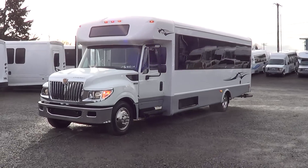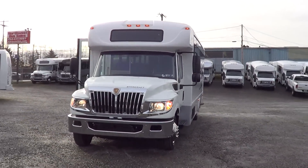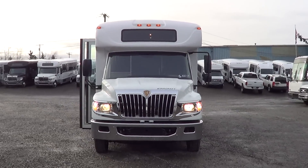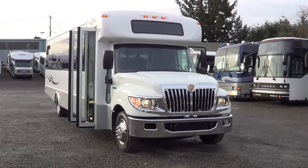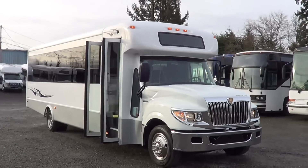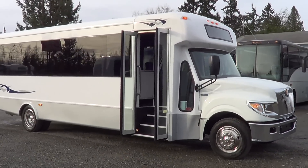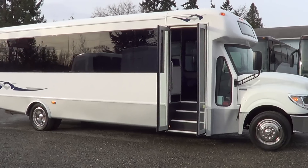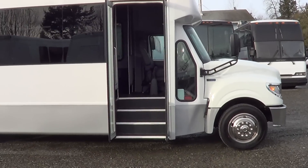Good morning everyone, Eric with Northwest Bus. Let's take a moment of your time here. We've got a 2013 International Starcraft XL 32-passenger — this is one of my favorites from Starcraft. These babies got a good look. Let's cruise on inside and check out the interior.